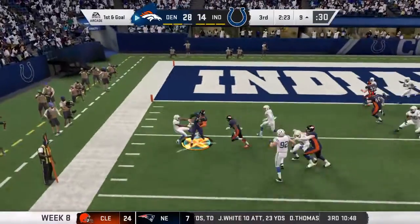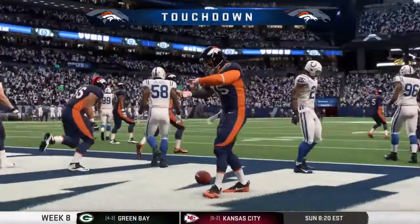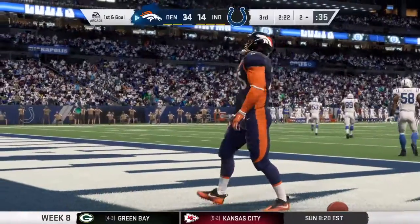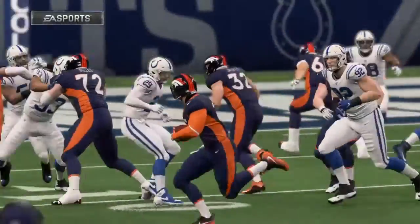Now a handoff here to his running back, and he will fight his way into the end zone for a Bronco touchdown. A nine-yard touchdown run, and the Broncos push further out in front.